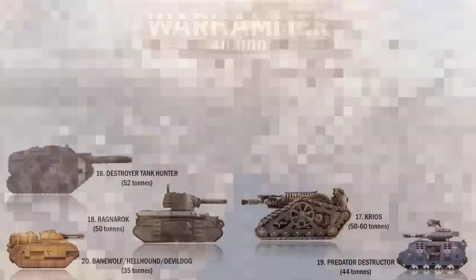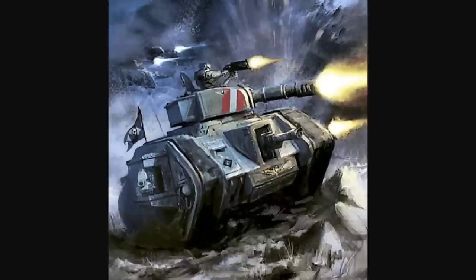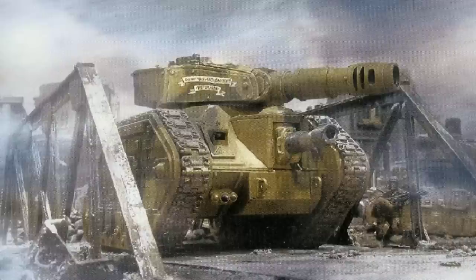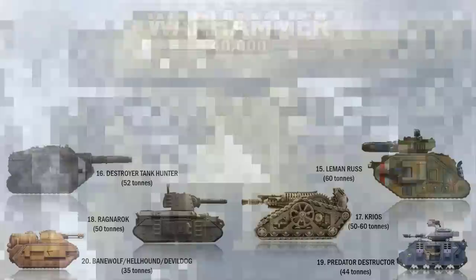At number 15 we have the Leman Russ. Named after the Primarch of the Space Wolves, its STC was discovered during the Great Crusade and since then it has been the backbone of the Astra Militarum. The main gun is its turret-mounted battle cannon. Its secondary armament is a lascannon in the forward hull mount, and it also has a barrage of lesser weapons. It is 7.08 meters or 23 feet long, 4.42 meters or 14.5 feet in height, and weighs 60 tons.